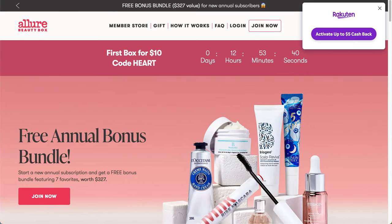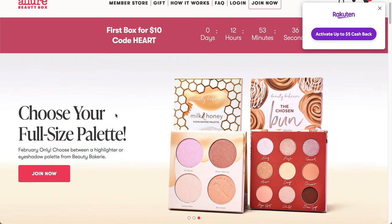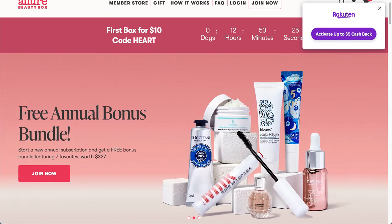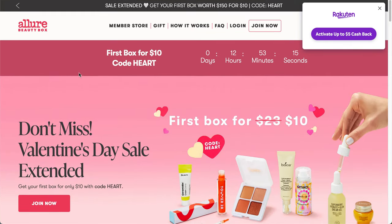They are also going to be offering a free annual bundle if you get an annual subscription — it's a $327 value bundle. You do have to buy it directly through the Allure Beauty Box website. It's $23 per month, and if you do an annual subscription, you get it for about $19 per month, which is what I just renewed at. Let me just get started.